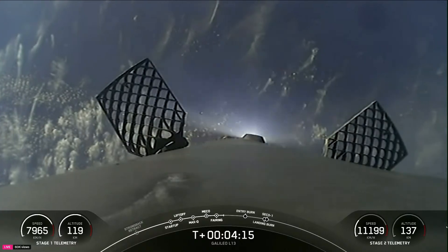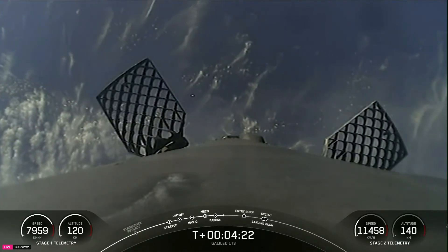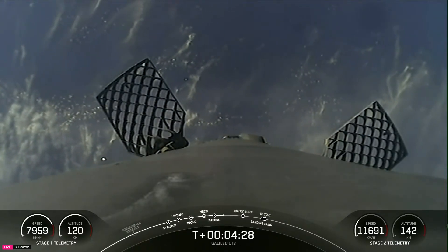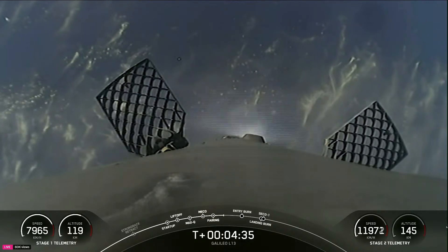As you can see on the right-hand side of your screen, the Falcon 9 second stage is making its way to orbit, roughly at an altitude of 140 kilometers, traveling more than 11,000 kilometers per hour. Telemetry is a crucial aspect of any space mission, providing mission control with real-time data about the health and status of the rocket and its systems.